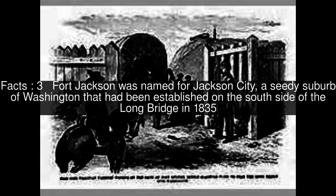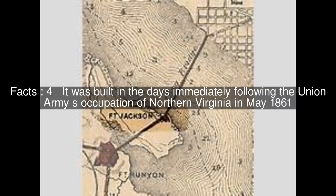Fort Jackson was named for Jackson City, a seedy suburb of Washington that had been established on the south side of the Long Bridge in 1835. It was built in the days immediately following the Union Army's occupation of northern Virginia in May 1861.